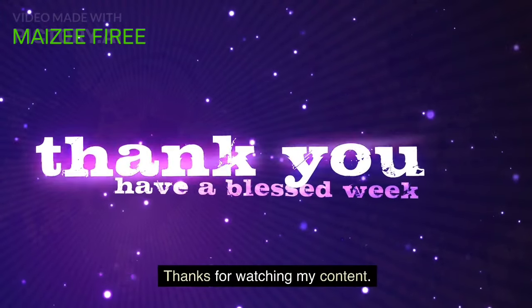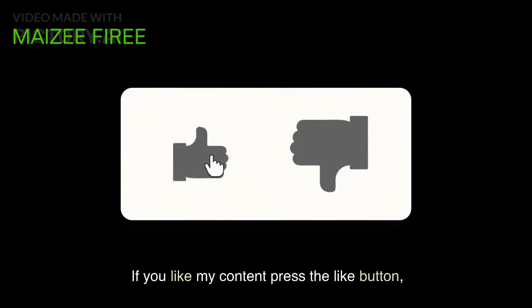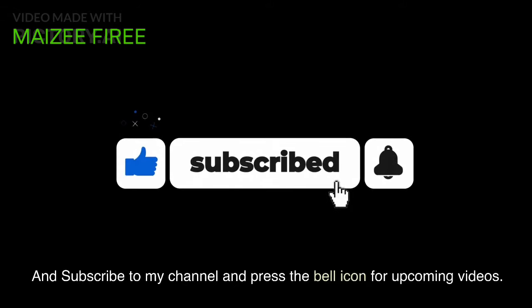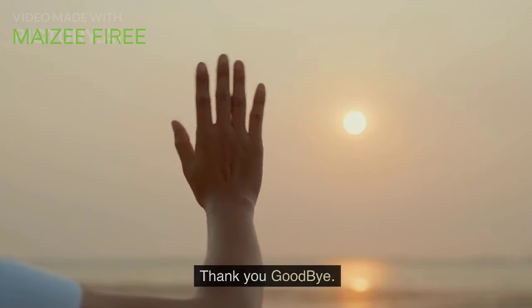Thanks for watching. If you like the content, press the like button, subscribe to the channel, and press the bell icon for upcoming videos. Thank you, goodbye.